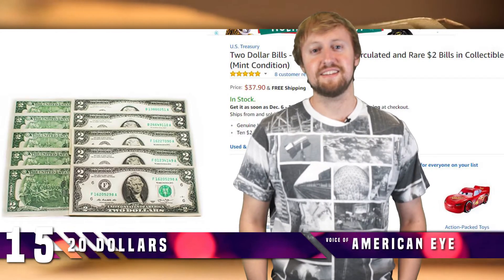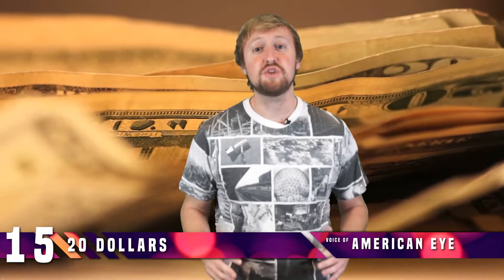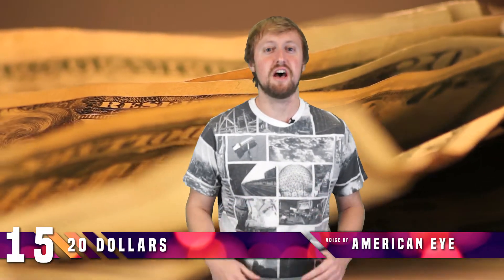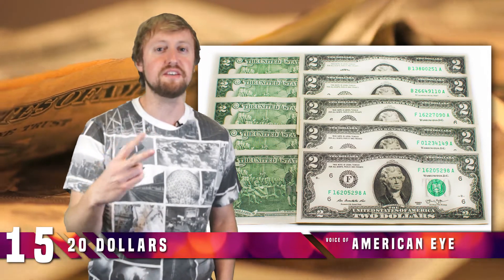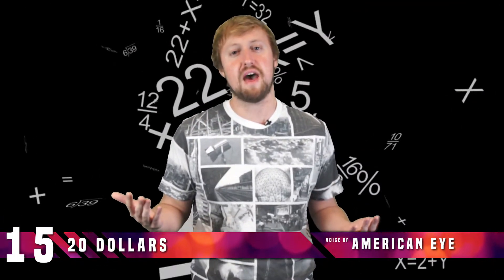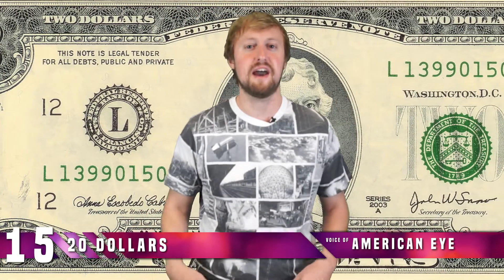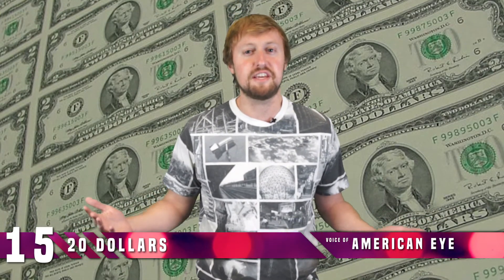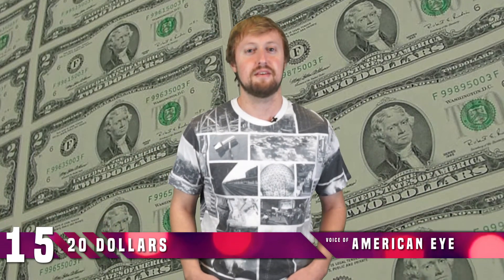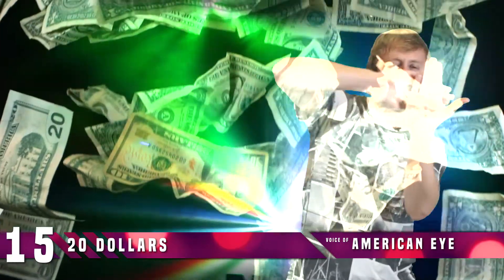Number 15: $20. Yes, you can actually buy money on Amazon. For the low price of just $37.90, you can own 10 $2 bills. If you're not so great with math, that's $20 of genuine legal tender, baby. Why would you buy this? Well, besides the fact that buying this would basically be the equivalent of deleting $17.90 from your bank account, it's a pretty good deal. I mean, who doesn't love the novelty of $2 bills? Imagine making it rain at the club with those $2 bills, y'all.